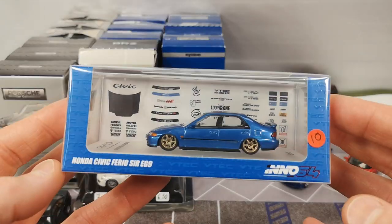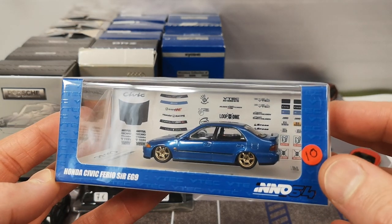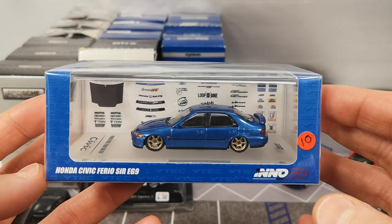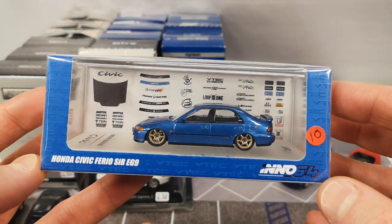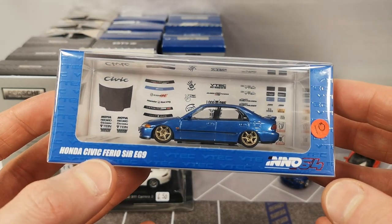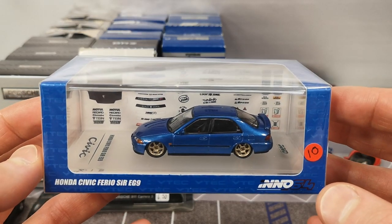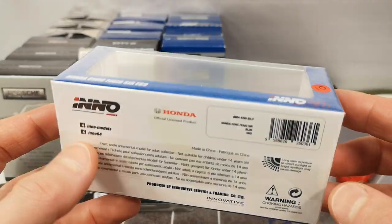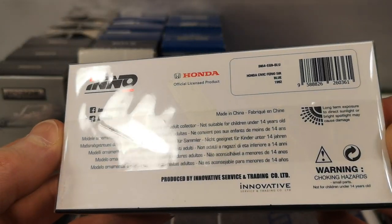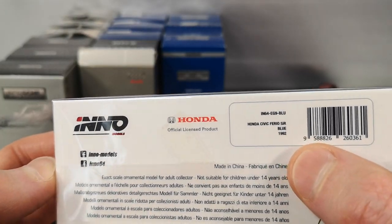Then I managed to grab an Inno64, which doesn't happen very often because of my price limits — and this one is just within my price limit. You can actually see Die-cast Dude pick this one up in the video he did about this event. This is a Honda Civic Ferio SIR EG9 — a blue Honda Civic, just like I have, but mine is a 2017 station wagon. It's a 1992 model.